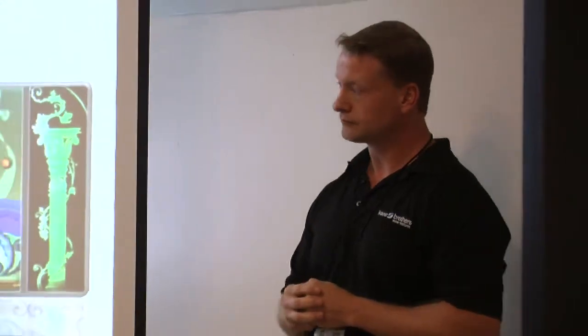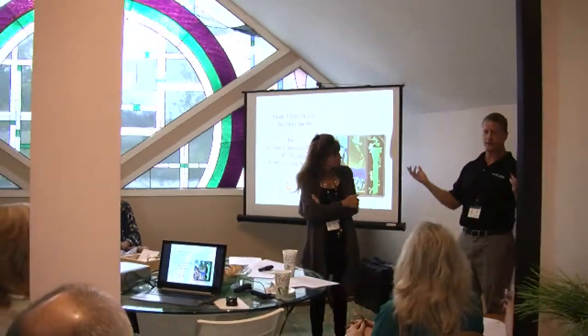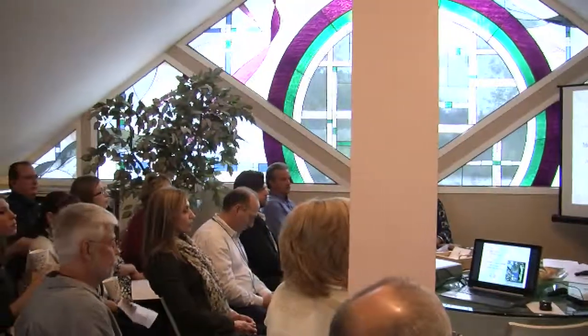If anybody has a client, call Jason first to get an idea if it's feasible. Typically we do charge for consultations, but if there's a referral from this group, we won't charge — just professional courtesy.